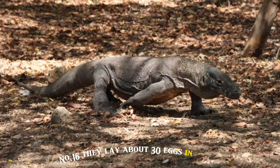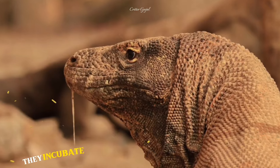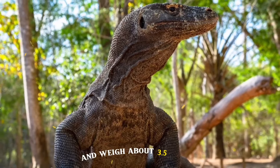Number 16: They lay about 30 eggs in a nest that they dig or find in a hollow tree or termite mound. The eggs incubate for about eight months before hatching. The hatchlings are about 8 inches long and weigh about 3.5 ounces.